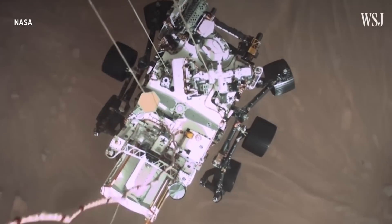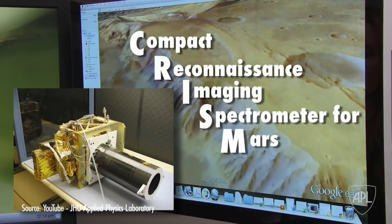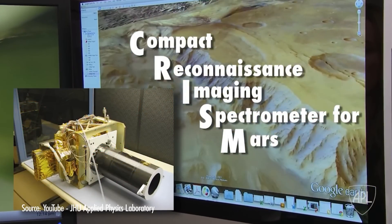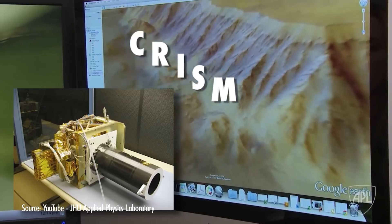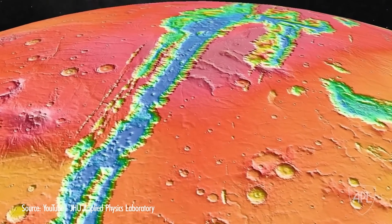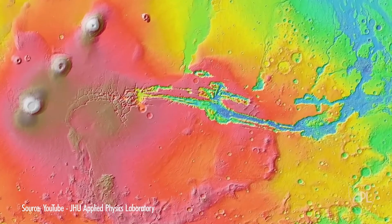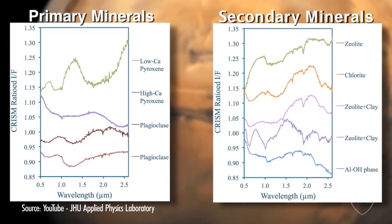While we have successfully deployed rovers to explore Mars' surface directly, we're going to talk about an orbiting satellite called the Compact Reconnaissance Imaging Spectrometer for Mars, or CRISM. This device uses a technique called reflectance spectroscopy to see the surface of Mars from orbit. It can detect minerals, signs of water, and gemstones.